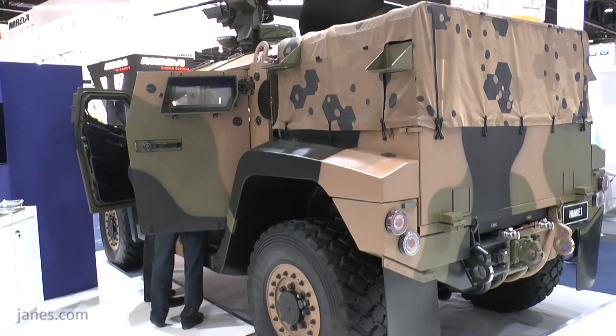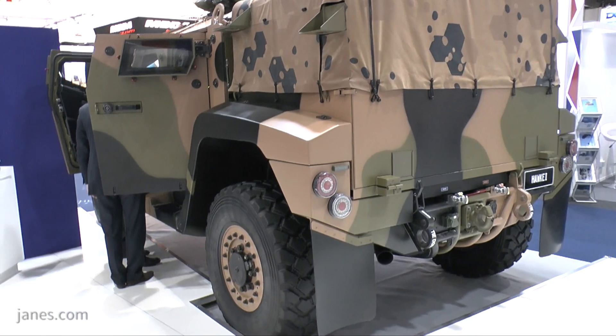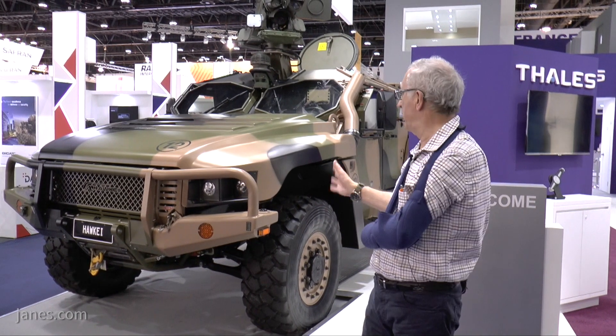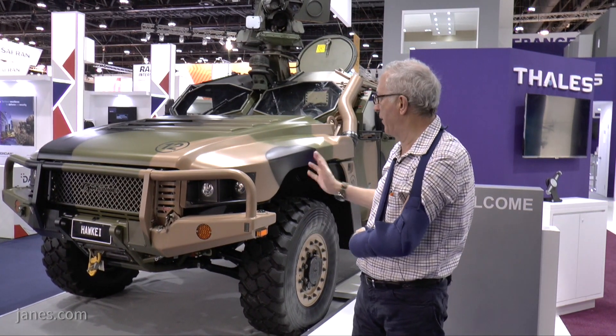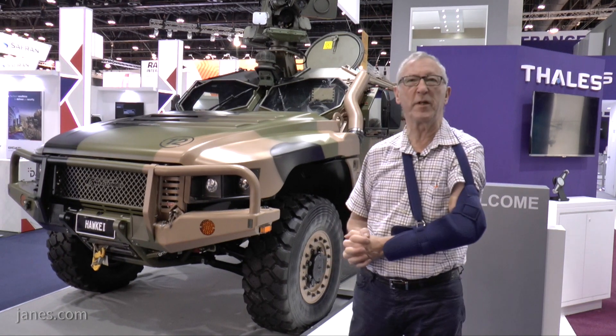As you can see, it's got a central tyre inflation system, and there's lots of volume inside to enable it to be adapted for other uses, like command and control, for example. Being shown for the first time at IDEX, this vehicle has already attracted a considerable amount of interest.